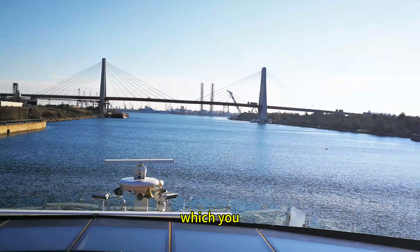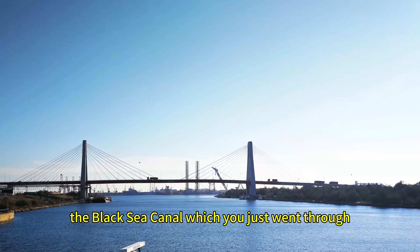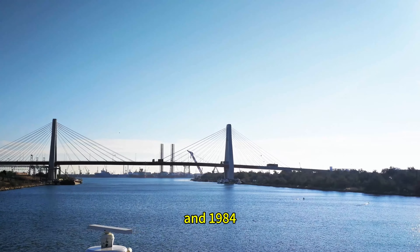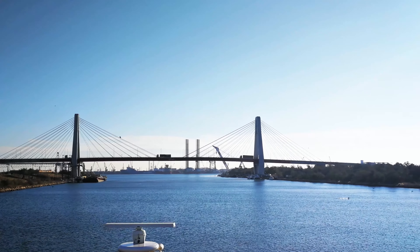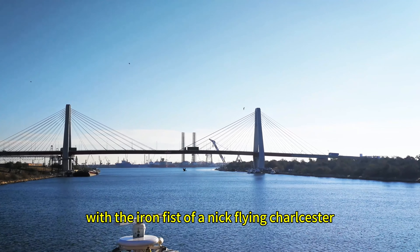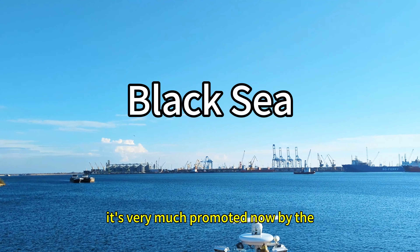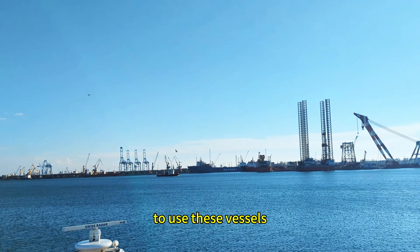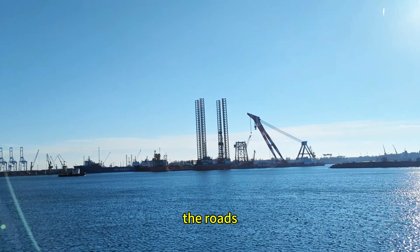The Black Sea Canal, which we just went through, was built between 1976 and 1984. This was done during the time when Romania was very much communist under the rule of the iron fist of Nicolae Ceaușescu. It's very much promoted now by the EU — of course, Romania is part of the EU — to use these vessels, as they're regarded as a more green way of transferring goods rather than using the roads.